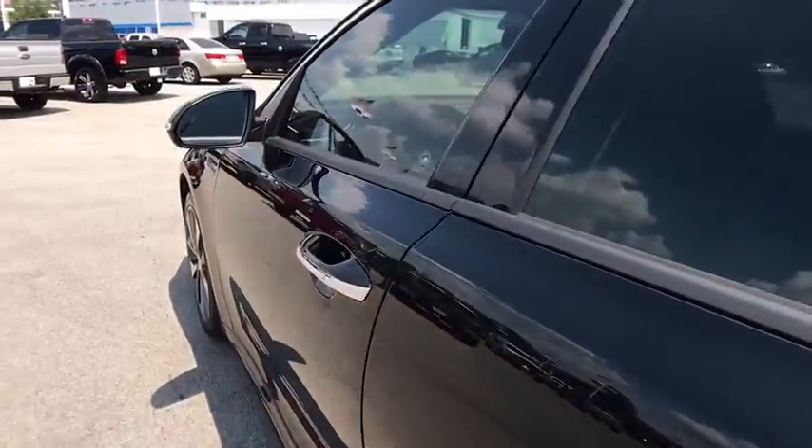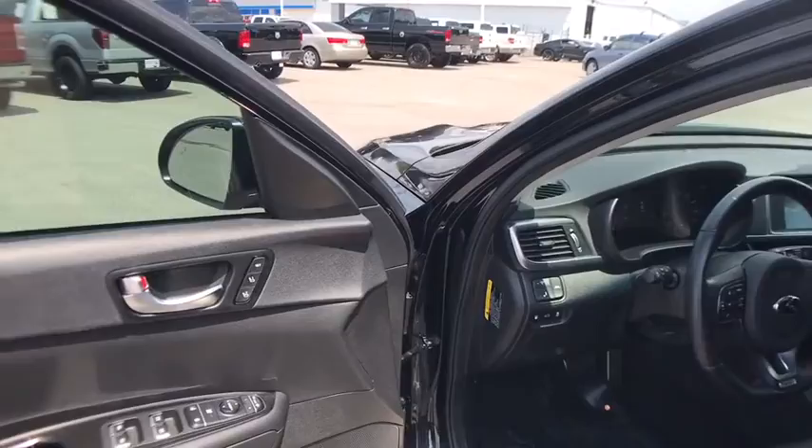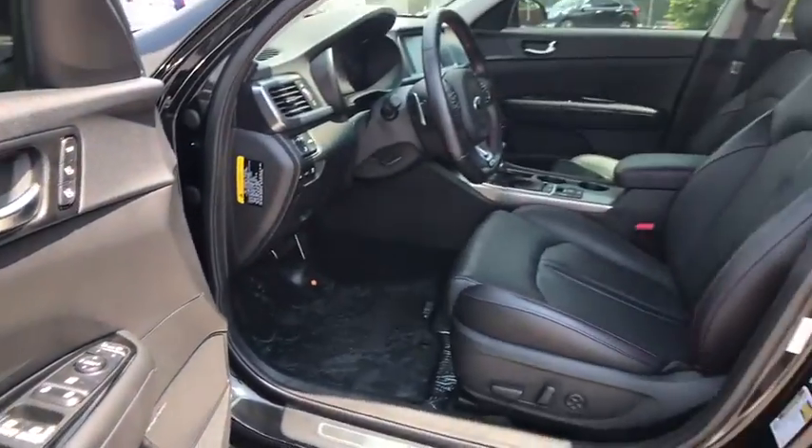Adjustable steering wheel, cruise control, keyless start, hard disk drive media storage, auto dimming rear view mirror, four-wheel disc brakes, aluminum wheels, floor mats.